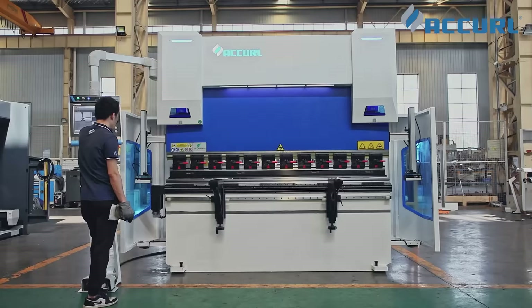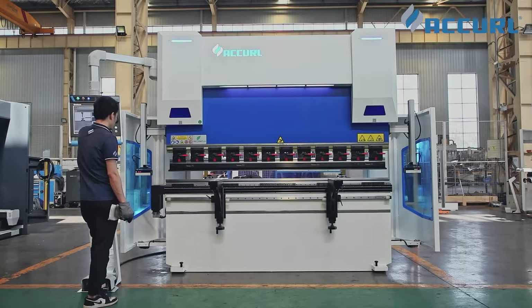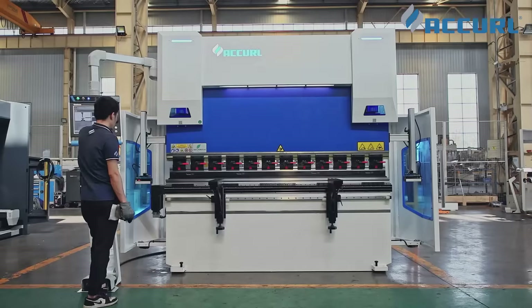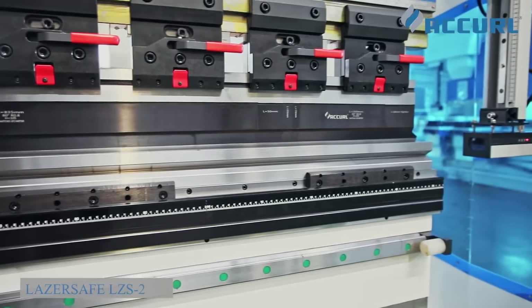The Accurl EuroPro press brake is equipped with a hybrid eco-function, saving energy and electricity to a large extent. It rises at 190 mm per second and descends at 210 mm per second.